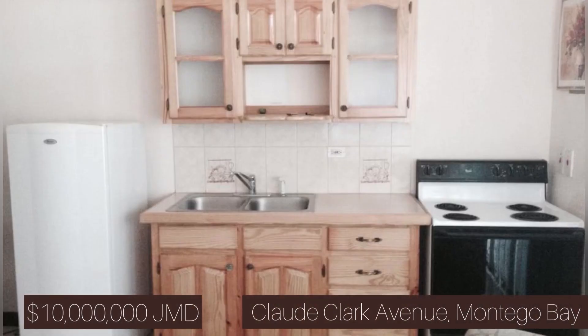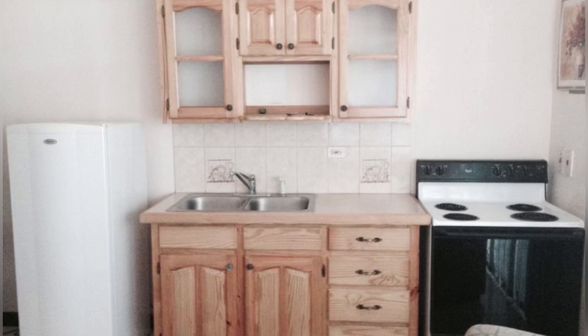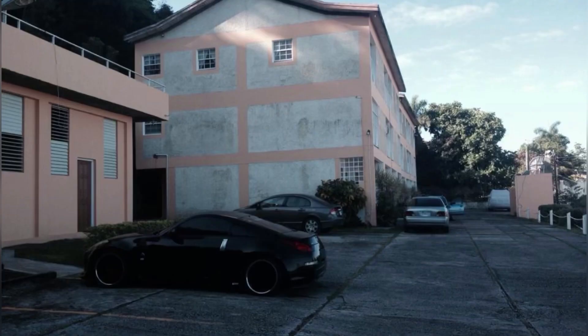In this video I just wanted to show you a variety of different housing options — what your money could get you for 10 million dollars in different parts of the island in different housing styles. Here we're going to look at this apartment in Montego Bay, Claude Clarke Avenue to be exact. Again this home is for 10 million Jamaican dollars and this is a one bedroom, one bathroom apartment.